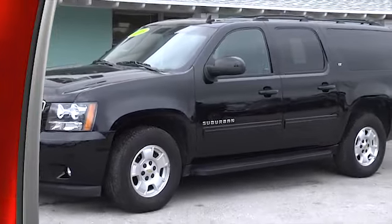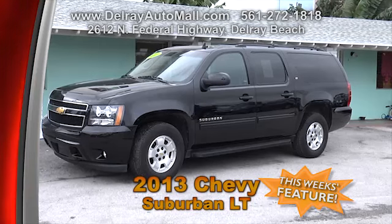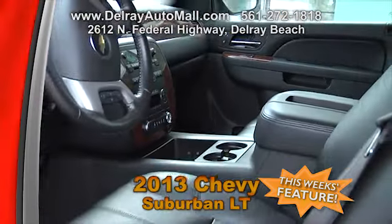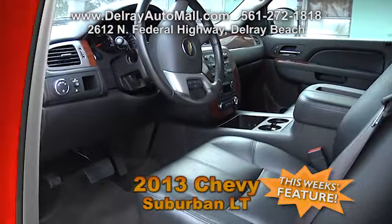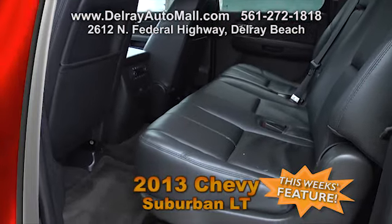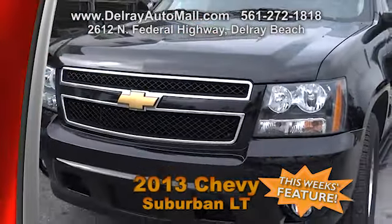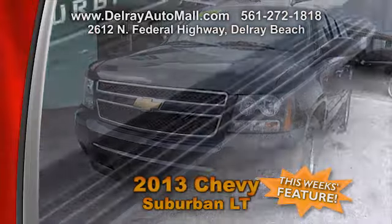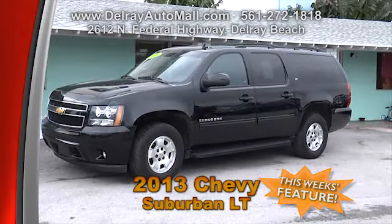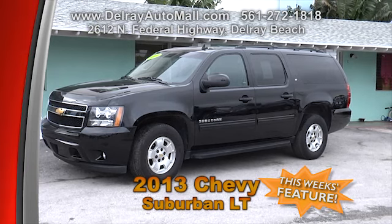Do you need a comfortable full-size with large passenger, cargo, and towing capacities? Here we have this 2013 Chevy Suburban LT with 25,000 miles. It's black with black leather seats and includes remote start, rear park assist, rear vision camera, large 8-passenger seating, first and second row leather-appointed seats, heated front row seats, tri-zone automatic climate controls, a Bose premium 9-speaker audio system, and running boards. It comes with a balance of factory warranty and a clean AutoCheck history. Come take a look — we're located at 2612 North Federal Highway in Delray Beach.